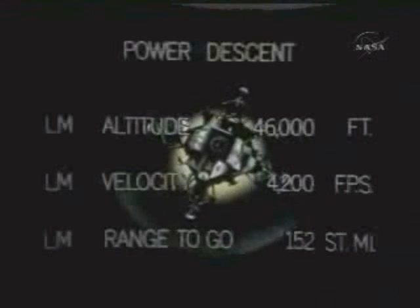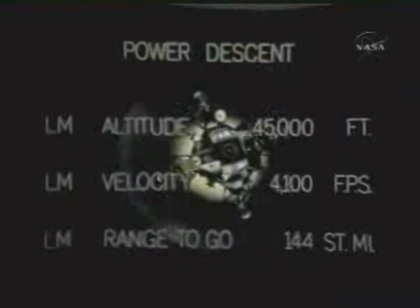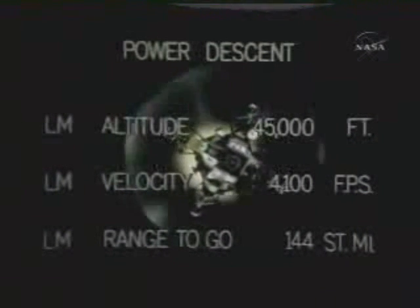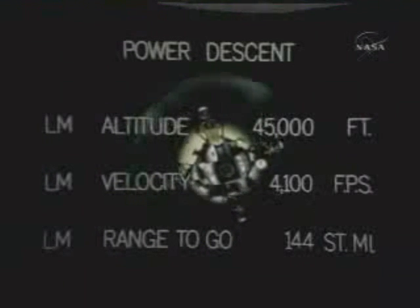In about four minutes from now they will get their first look at the landing area. So far their heads are down. They're getting a little fluctuation in the AC voltage now. They are face down, windows down. You're still looking good at three, coming up three minutes. Their feet forward.